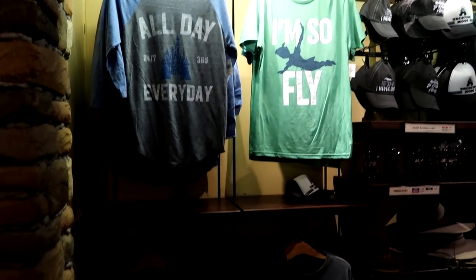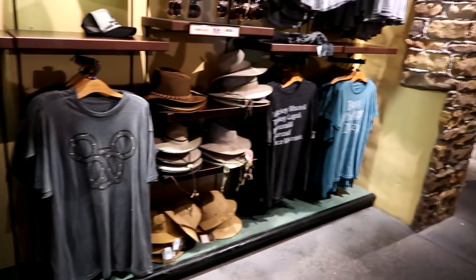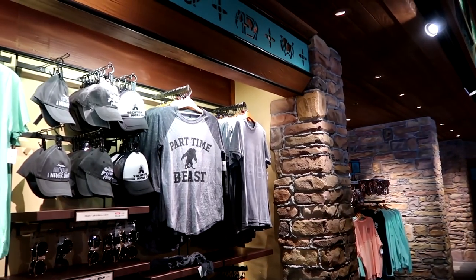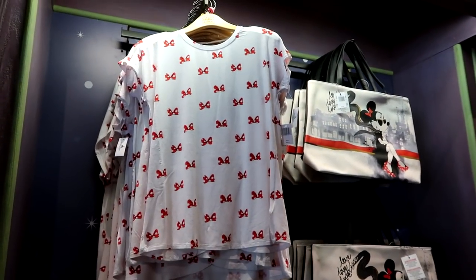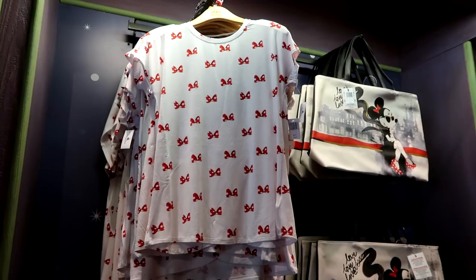These unisex shirts — you may have seen them in my videos of other stores — are at this store as well. They run $34.99 each and come in sizes up to extra extra large.